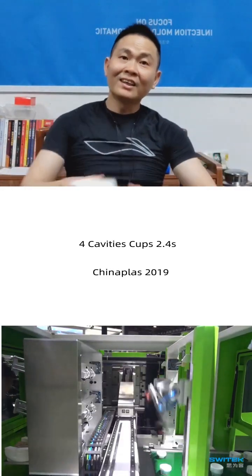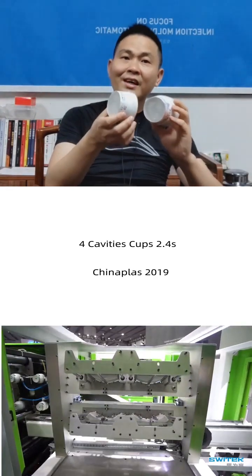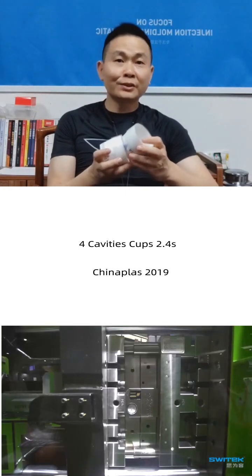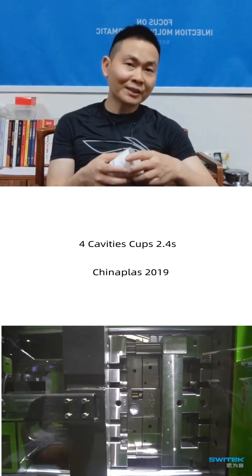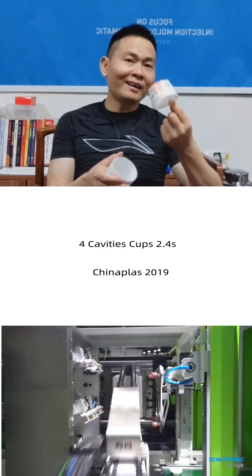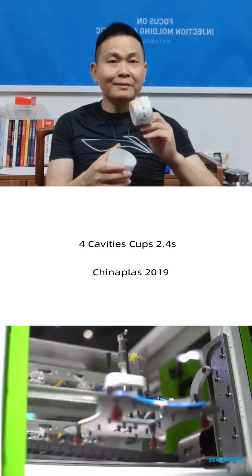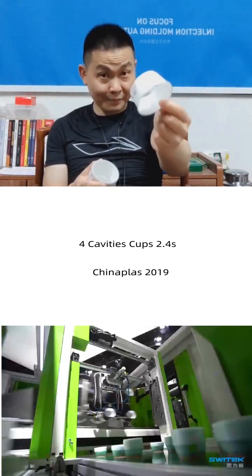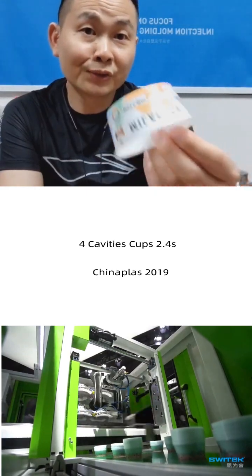From very long ago, this cup is the icon of the fastest IML solutions in China Plus and some other very large injection molding machinery shows like Casio, EuroAsia, something like that. But I think if you are inside more than 10 years in plastic machinery, you would be familiar with this cup — from European shows to China Plus.